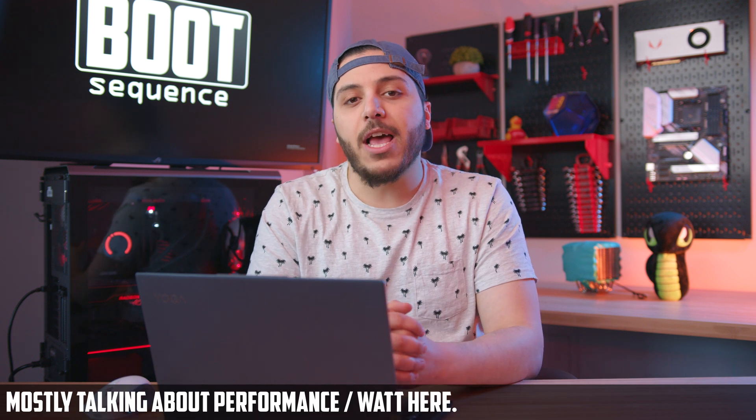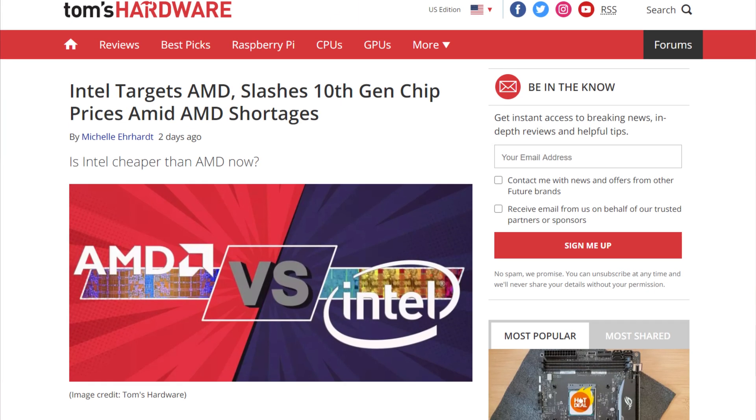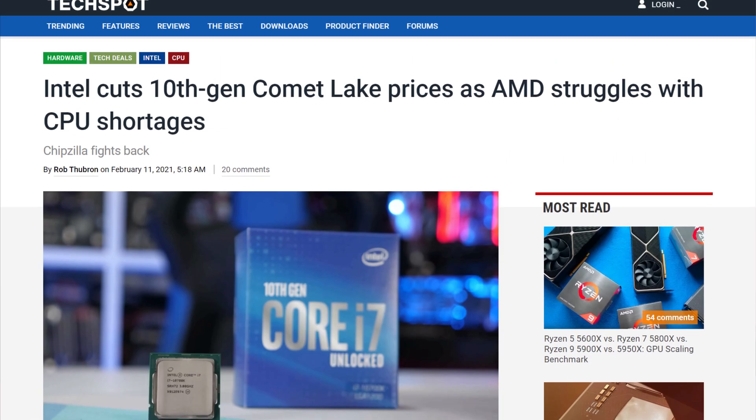Let's get started with Intel. It looks like the company is finally waking up. After the 10th generation got destroyed by AMD's new 5000 series, the blue team simply closed their eyes and ignored the competition. And now we finally get what I was waiting for — a price cut. It seems like Intel has reduced the price of all of its 10th generation CPUs — well, not all, specific ones, but they cover most of the range.